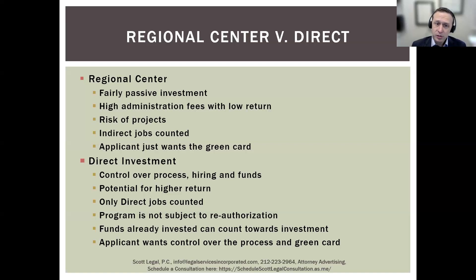With a direct investment, you have significant control over the project. If it's your restaurant, you are responsible for managing it and must account for how the EB-5 investment is being used to create those 10 jobs. On the positive side, you have the potential for an enormous return depending on how the business goes — if your restaurant does extremely well, you could make a lot of money — in contrast to a regional center, which tends to have a low return.